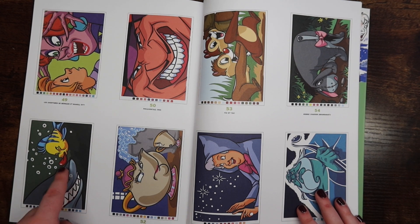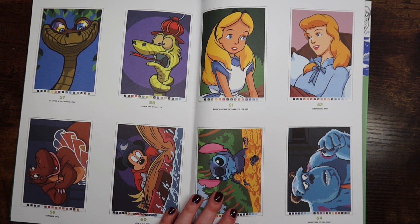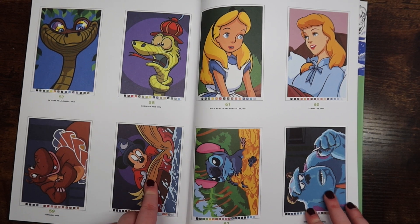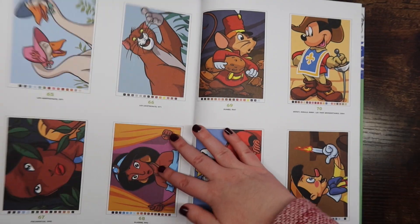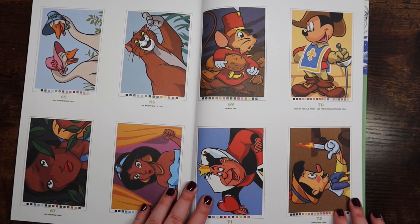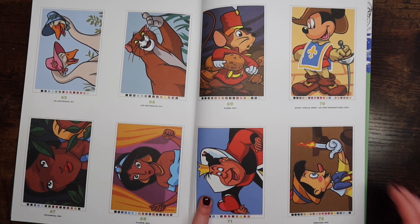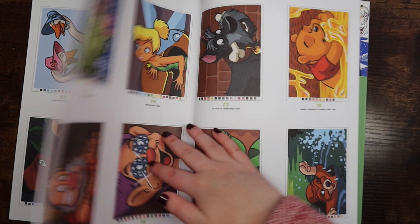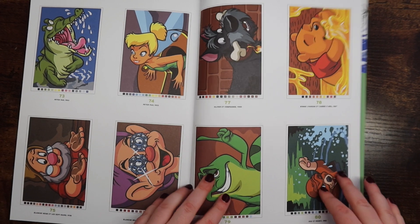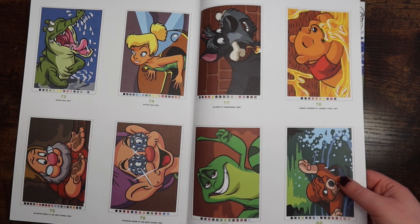This book has a lot of Winnie the Pooh, so if you're into that you'd like this book. The first book doesn't have any. I love this Fantasia page — Fantasia is one of my favorites. If you get multiple books you will come across repeat characters, but I don't mind because I'm not going to color two Pinocchio pages in a row. None of the pages are exactly the same anyway.